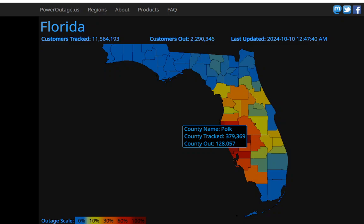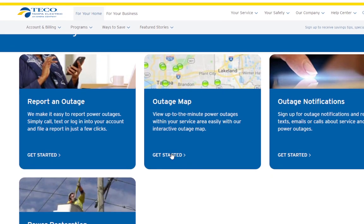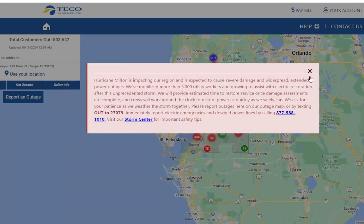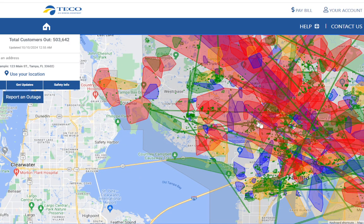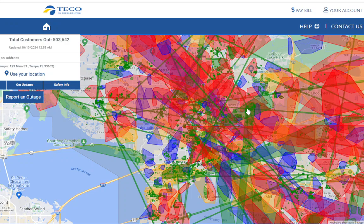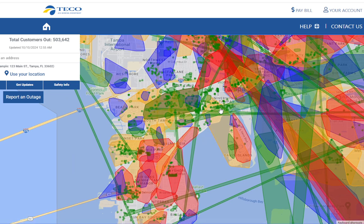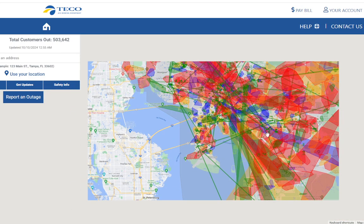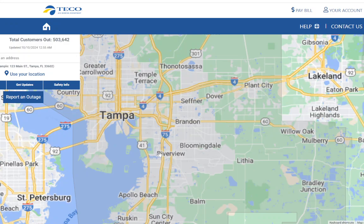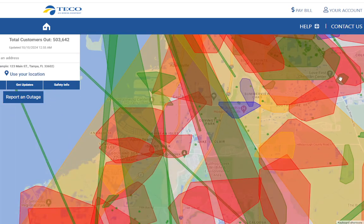Let's go look at Tampa Electric's outage map right now. FPL doesn't actually have a map — they just go by county — but Tampa Electric does. Look at this, it's pretty crazy looking. There are a lot of outages here. The central part of the city has power, but other than that, there are a lot of outages. It's having trouble even handling the information because there are so many. This is mostly on the distribution side, but there may be damage on the transmission side too.